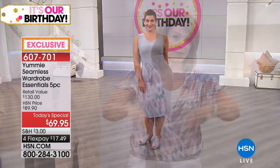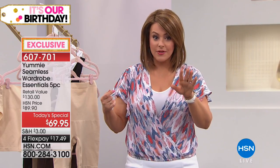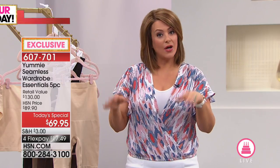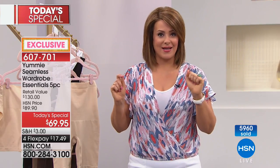Tonight at midnight, if any of these sets are left over, it's going to be $89 for the five-piece set. For one day and one day only, we're almost half price off retail. The retail value is a modest $130. If you were to go and try to piece these together by yourself, this is $69.95.